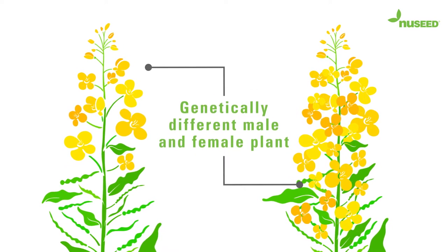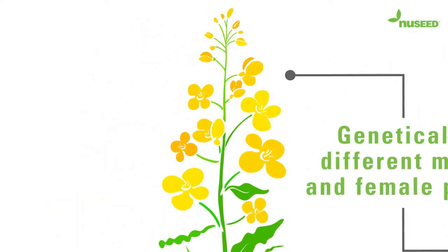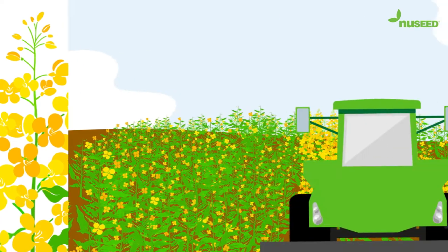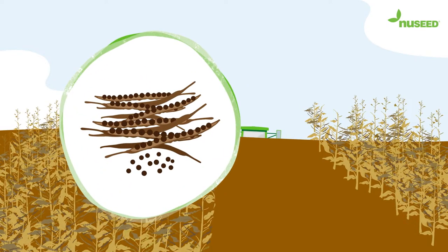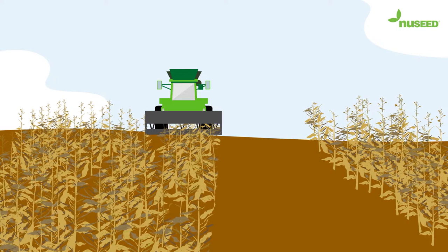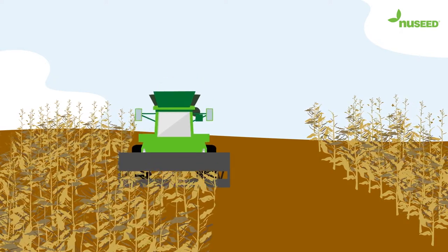The production of hybrid canola seed happens by crossing a genetically different male and female plant. The male plant has pollen and the female plant is sterile. Post-flowering, the male plants are removed by mulching and the female plants are harvested for their hybrid seed. We usually plant one row of males for three rows of females.